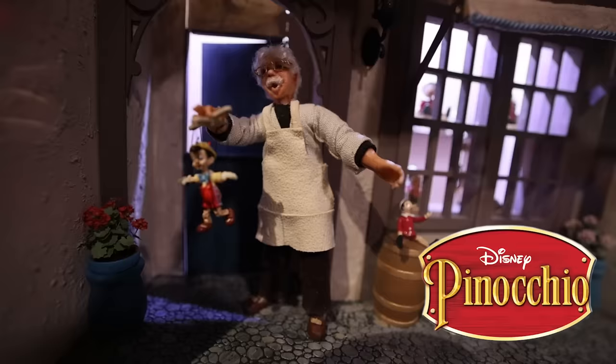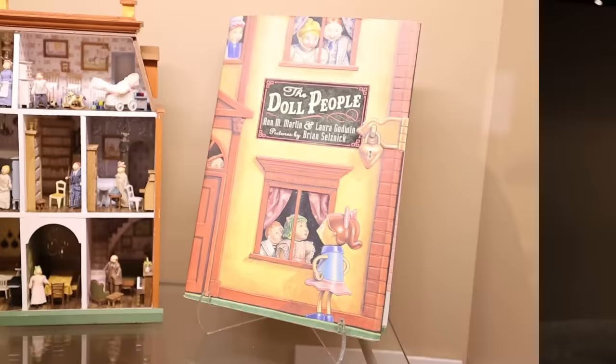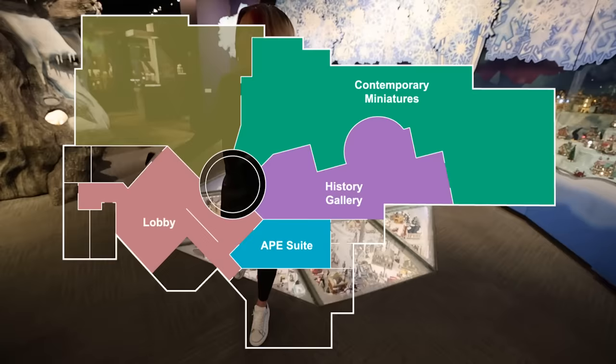There are also a bunch of minis that reference popular movies. This was one of my favorite books when I was in elementary school — let me know if any of you ever read this book, The Doll People. Are you ready for the main attraction? This is like the fantasy room — it's actually called the Enchanted Realm.